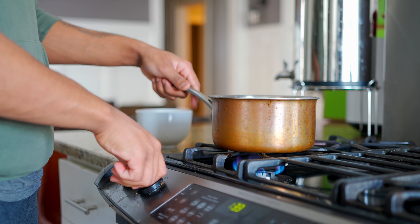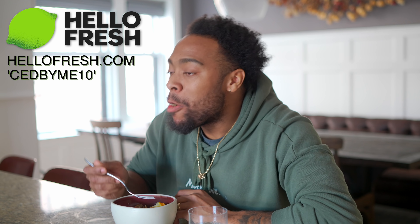I wish I knew about HelloFresh sooner. I'm saving money, eating fresh food, and I don't have to go out to the grocery store. It's just a game changer for me. I can save money, eat good food, and spend more time with my family — it's a win for everybody. Shout out to HelloFresh for sponsoring today's video. Go to HelloFresh.com and use my code SETBYME10 to get 10 free meals, including free shipping.